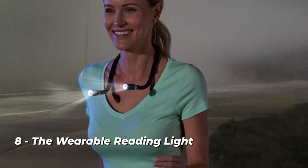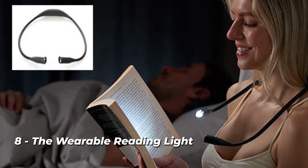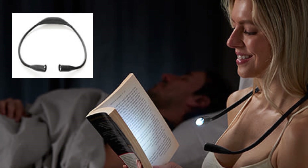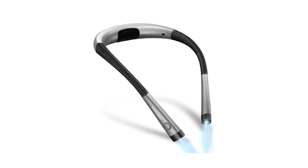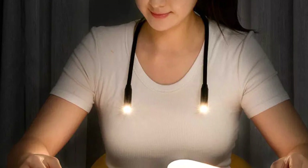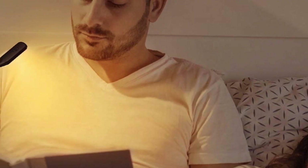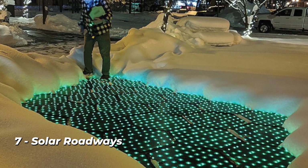Number 8: The Wearable Reading Light. There may be occasions when you want to read a book privately before going to sleep. While many people use a nightlight, there is a special reading light that may be exactly what you need. When worn around the neck, the device provides 7,000 Kelvin of cold white light and 2,700 Kelvin of warm white light. A full charge via USB takes about 2.5 hours, and you may use the device for up to 16 hours on a single charge.